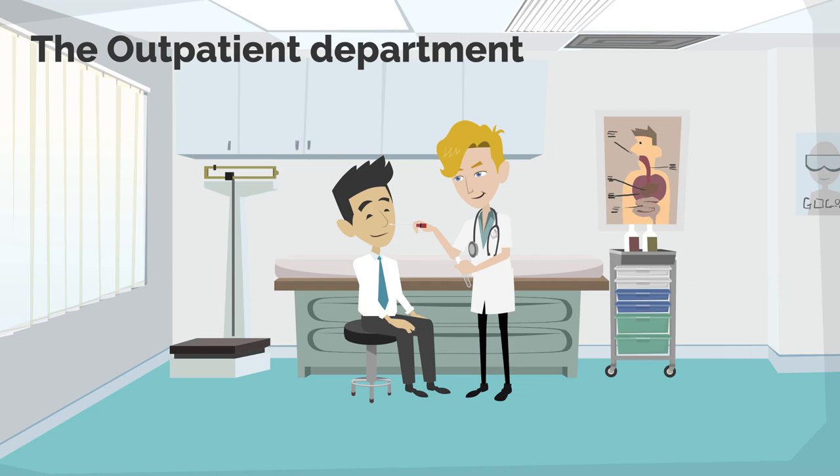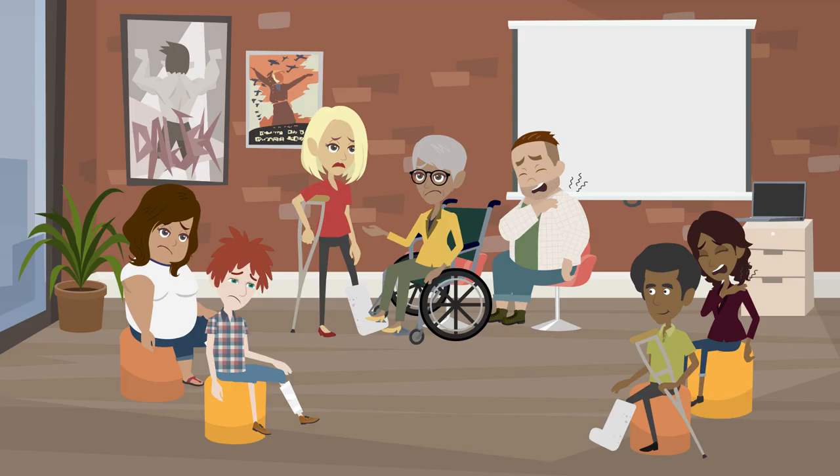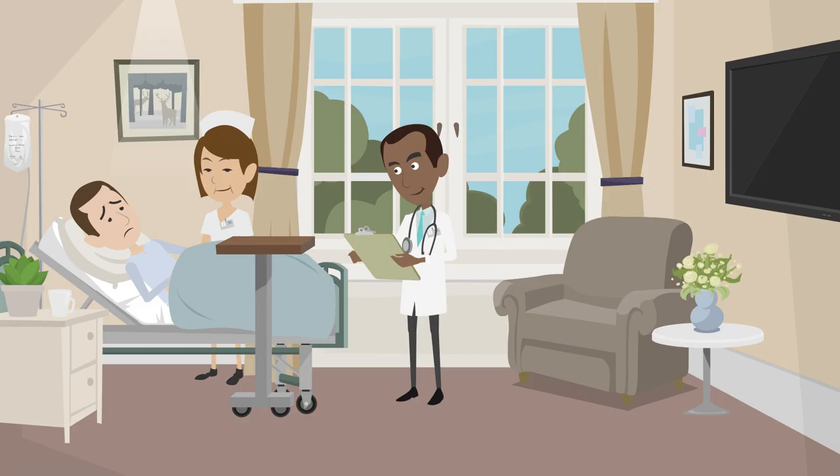The outpatient department is a place to diagnose or treat those patients who do not require hospitalization. I didn't have much chance to work in this department, but an average of 45 orthopedic patients visited every day, and mainly the specialists and senior residents treated them.